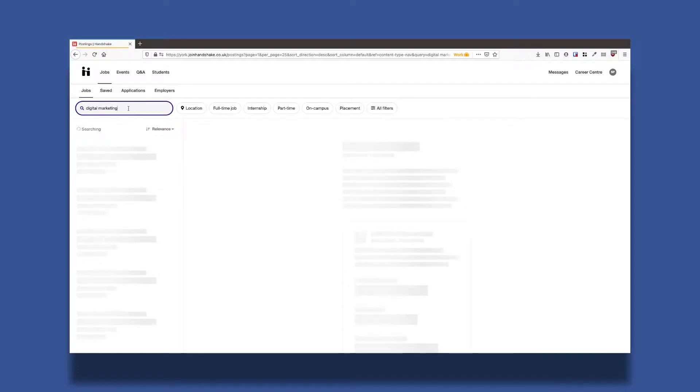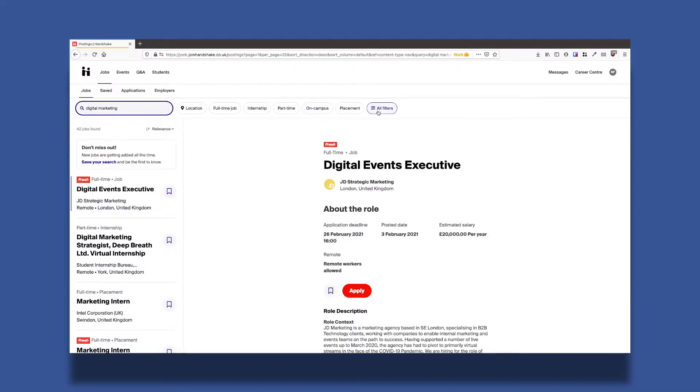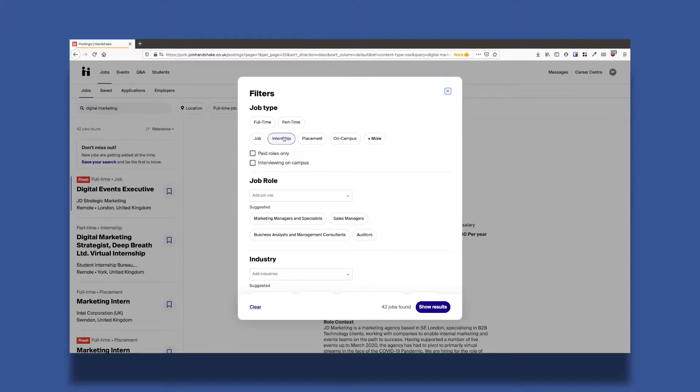You can narrow down your search. You can look for full-time and part-time jobs, internships, placements, or volunteering.